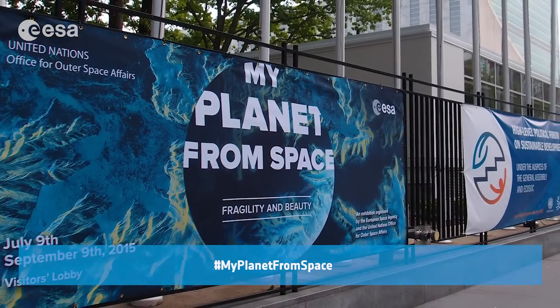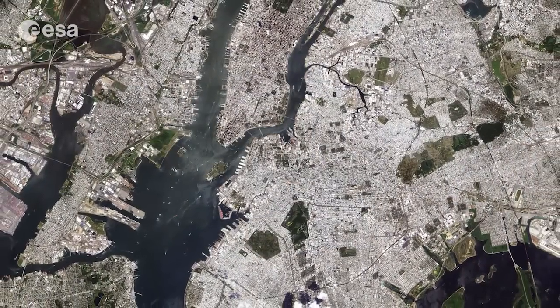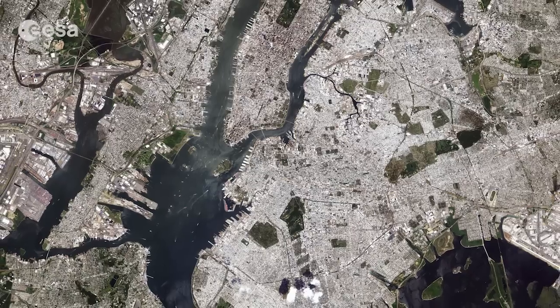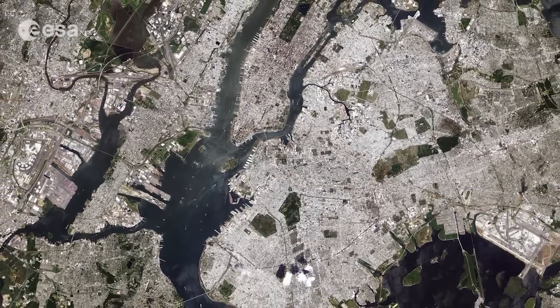Entrance is free of charge. This image of New York was captured by Japan's Allos satellite on June 18th of 2010. And that brings us to the end of this edition of Earth from Space. Remember that we broadcast online every Friday at 10 o'clock Central European Summertime. Watch us on our website or through the ESA app on your mobile device. From the ESA Web TV studios, have a nice day.